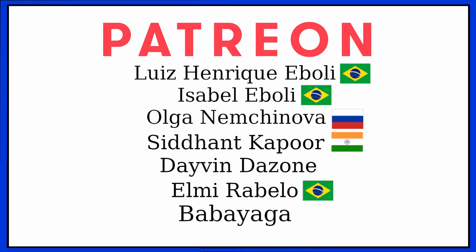As always, a very special thanks to all of our Patreon supporters. Thank you guys so much for watching another English Hacks lesson, and I'll see you in the next one.